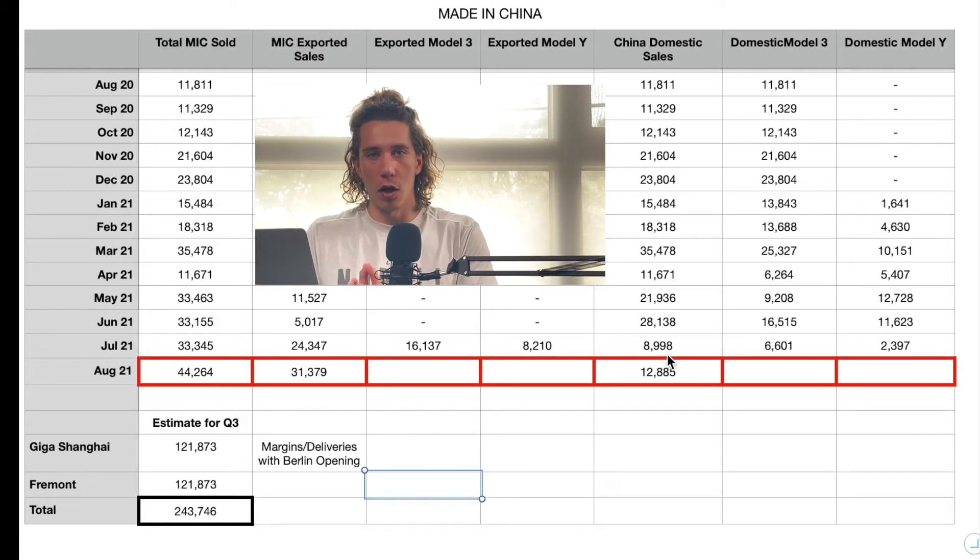The first month of every quarter for the export factory is always going to have more exports than domestic sales. The second month will trend along those same lines but with a little more domestic sales. The third month — which is September, the month we're in right now — will be focused primarily on the domestic market. There'll still be some exports, but the main focus will be domestic, because of the time it takes to transport vehicles from the factory to wherever they're being exported.